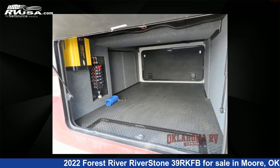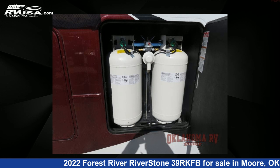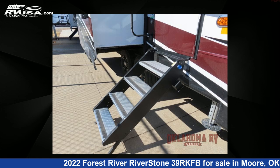The floor plan layout of this fifth wheel features bath and a half, front bath, outdoor entertainment, rear kitchen. For more information and pricing on this unit, and to see all units available for sale by Oklahoma RV Center, visit rvusa.com.